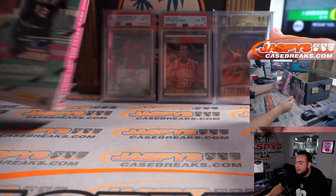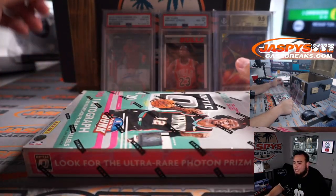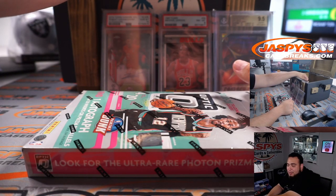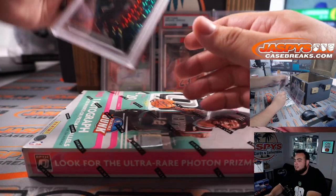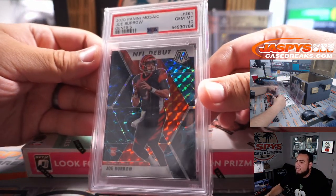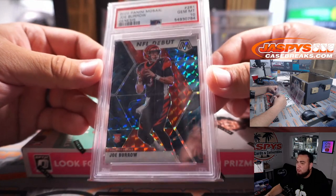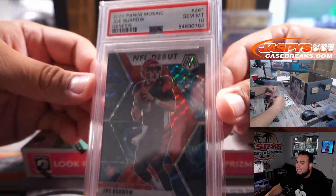So that is four hits right there. And the fifth and final hit, guys — good luck. This card is going up every day. 2020 Panini Mosaic Joe Burrow NFL Debut Genesis — super super short print — and it's a PSA 10.